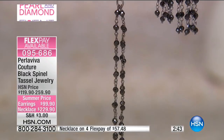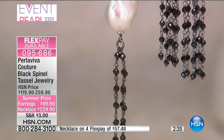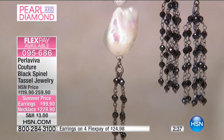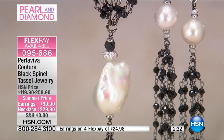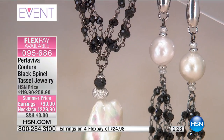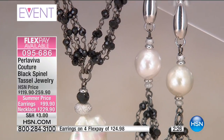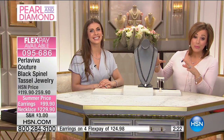Everybody wants a tassel necklace. There's a lobster claw clasp on this, so you can customize it, wear it higher or tighter if you'd like. But this definitely reminded me of the Roaring Twenties when women were starting to wear shorter skirts, loving their jewelry, having fun, cutting off their hair — it's so glamorous. This deserves to be in a jewelry history book. It's so pretty.